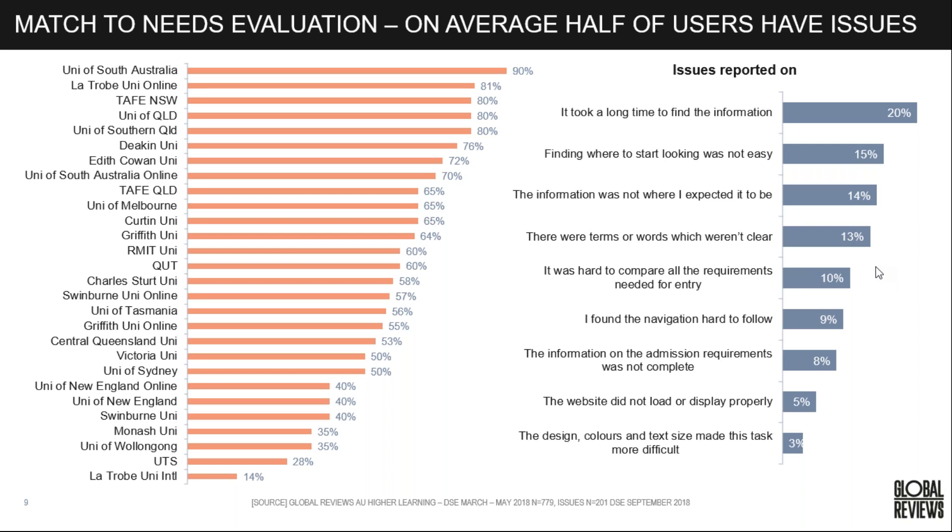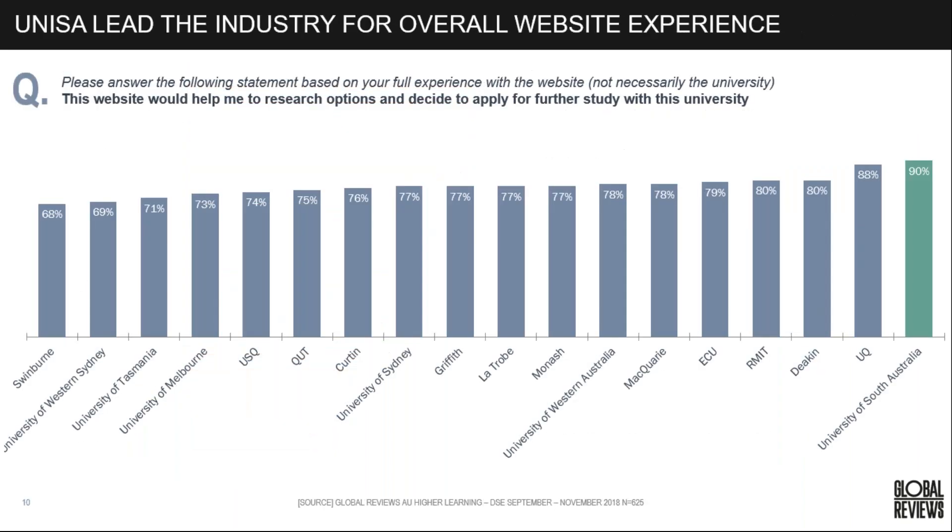Around 13% say terms or words weren't clear — this is about using jargon and higher education language rather than catering to those who may not be familiar with the terminology. This is about matching the university's mental model of information with how a prospective student thinks about it. We saw that when we asked prospects about the best overall experience when researching options, the University of South Australia came out on top, with Deakin not far behind.